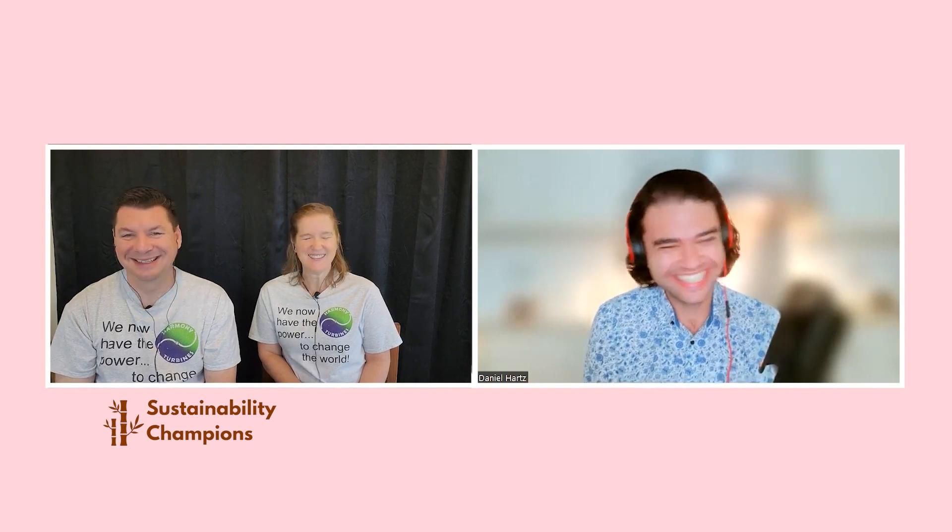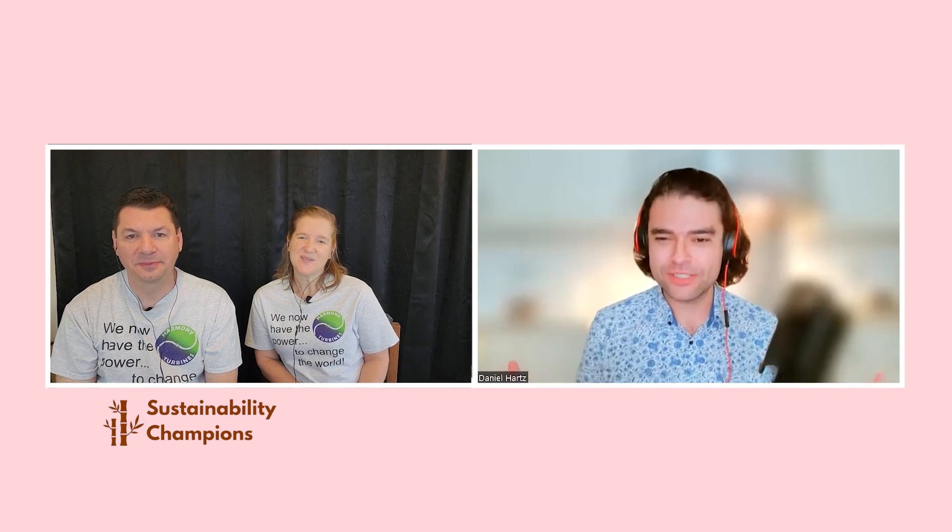Thanks so much for joining the Sustainability Champions podcast, great to have you on the show. I love to start these conversations with a bit of a big picture, just so we get an idea of who you are, what Harmony Turbines is all about, and what you do. So what's the elevator pitch for Harmony Turbines?